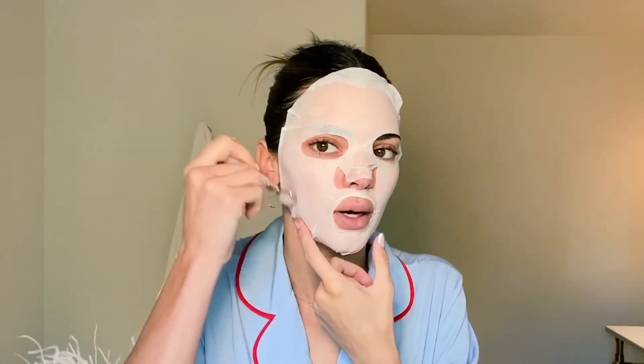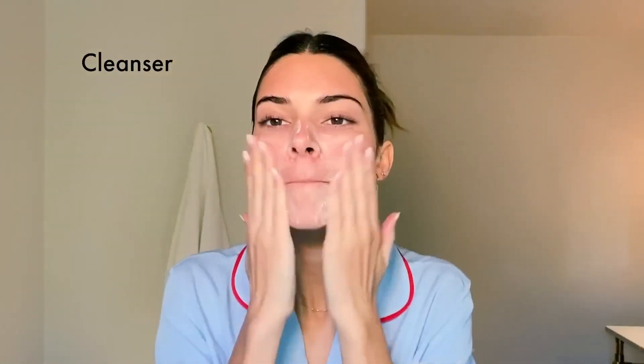Let's talk more about Kendall's current skincare routine — after all, it's not your average routine. Kendall has been very open about her struggles with acne, and after working with dermatologists for years, she knows exactly what products work for her. One of the most interesting steps is that she actually cleanses her skin after applying her masks, which is not typical. She then mixes her sunscreen with SkinCeuticals CE Ferulic Antioxidant Serum, a serum that costs a whopping $208. She finishes off her routine with a facial spray and a light moisturizer before applying any makeup. Kendall started getting into skincare when she was just 14, and her acne journey has taught her so much.